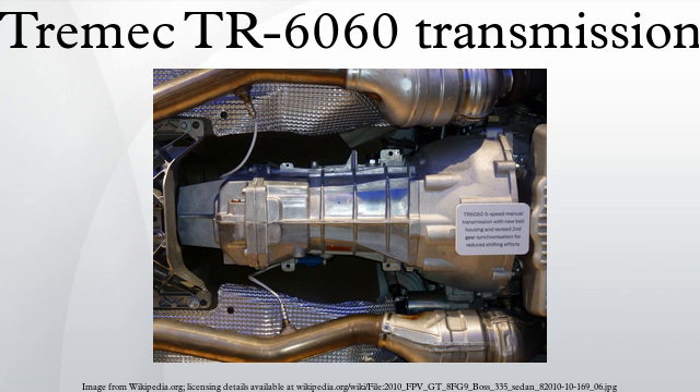Applications include: 2005–2009 Saleen S281 Extreme, 2007 Ford Mustang Shelby GT500, 2008–2013 Chevrolet Corvette, 2008–2010 Dodge Viper SRT10, 2008 to present Ford Falcon FG Range, 2008 to present Holden, 2009 to present Dodge Challenger, 2009 Pontiac G8 GXP, and 2009 to present Cadillac CTS-V.